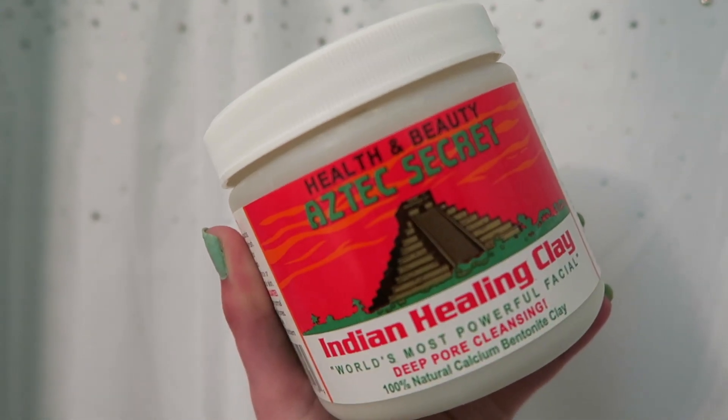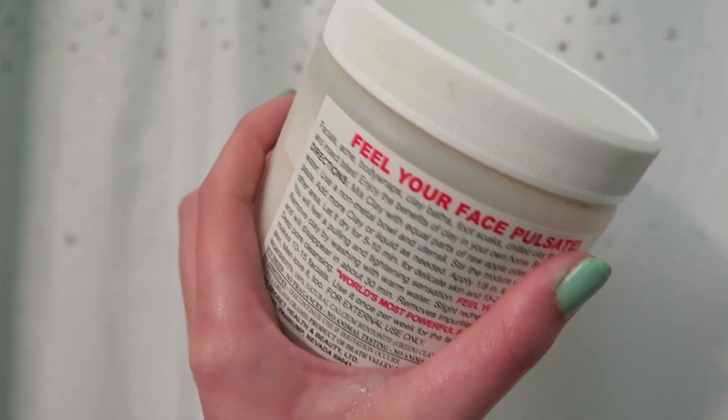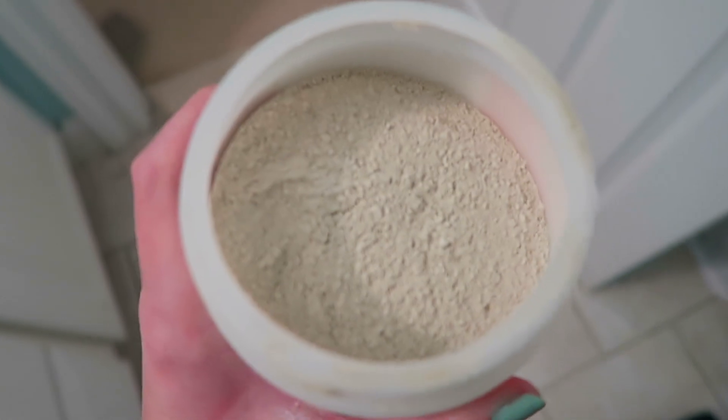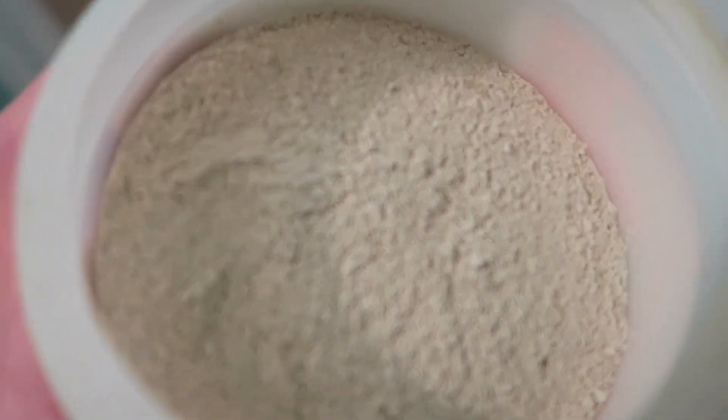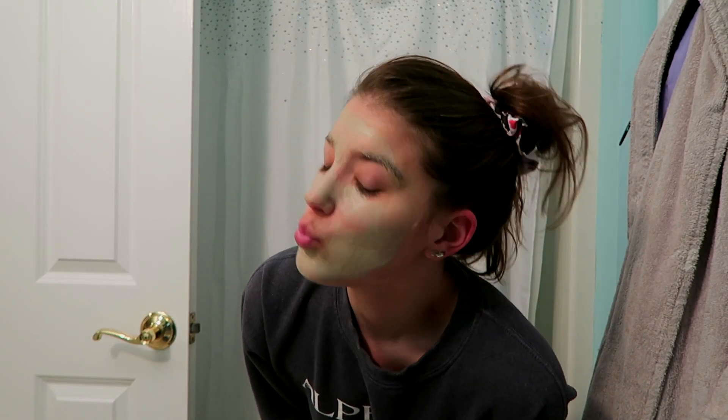Then for some extra skincare, I did the Indian Healing Clay Mask, which is so good. I got this from CVS — I think it was like $12. It comes in powder form, and you just add either water or apple cider vinegar. I usually just add water, put it on your face, and here is my skin after. It just feels really good and super clean.